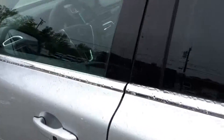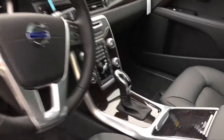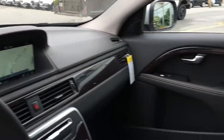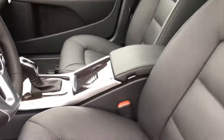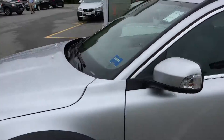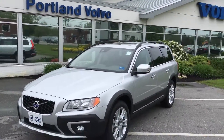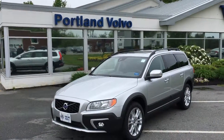Beautiful black leather with wood accent trim, TFT display, navigation, backup camera, Bluetooth — all the technology and comforts you'd expect from a luxury vehicle. Added benefit of built-in Wi-Fi, plus Volvo On Call, which gives you an app for remote start from your phone as well as sending directions.